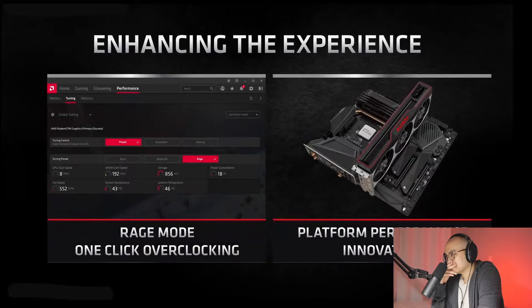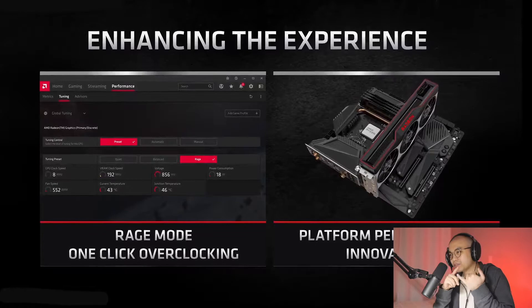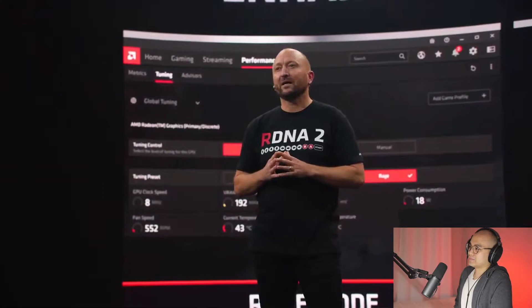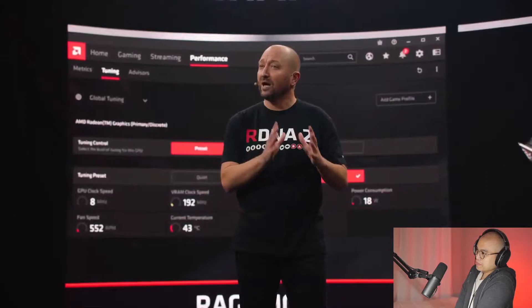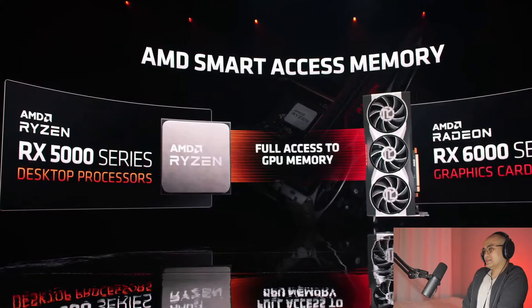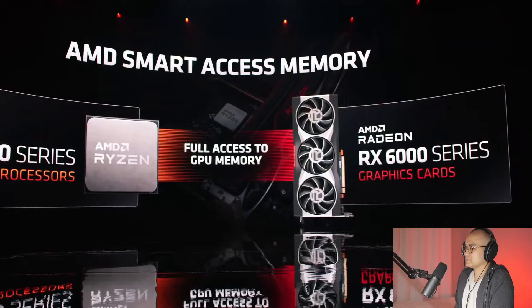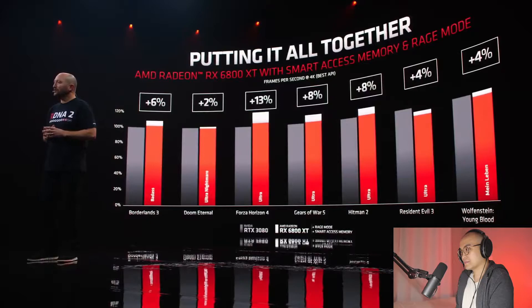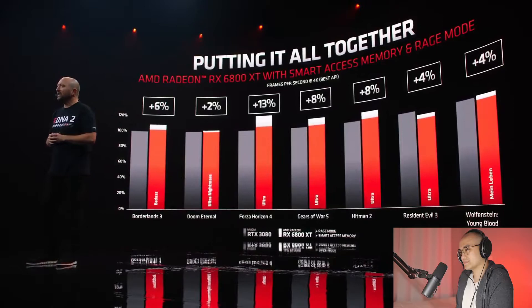We have even more performance to deliver with two very cool features. The first is a one-click overclocking button built into our Radeon software called Rage Mode. The second is made possible because only AMD can deliver both high-performance processors and high-performance GPUs — AMD Smart Access Memory. Smart Access Memory unlocks the greater amount of high-speed memory from the Radeon RX 6000 series graphics cards to the Ryzen 5000 series processors. Simply pair these components with our 500 series chipset motherboards, enable the setting in the BIOS, and the performance uplift becomes automatic.